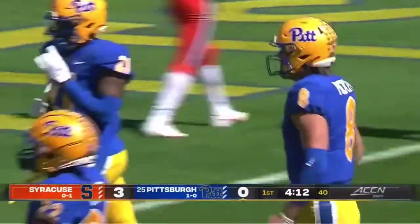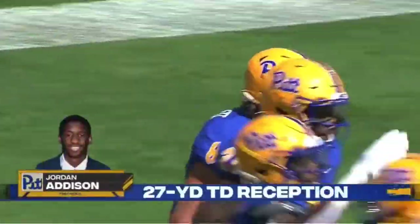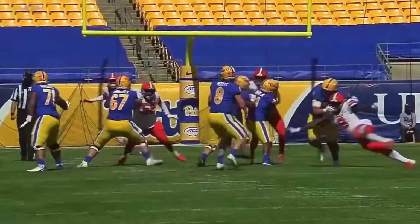How about that big play to Jordan Addison, the true freshman. He had a drop earlier in the game, came back with a nice catch, and that was efficient.